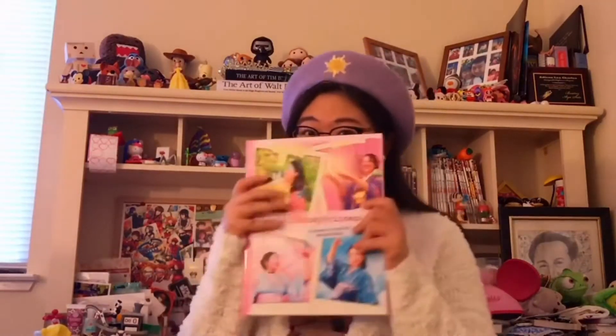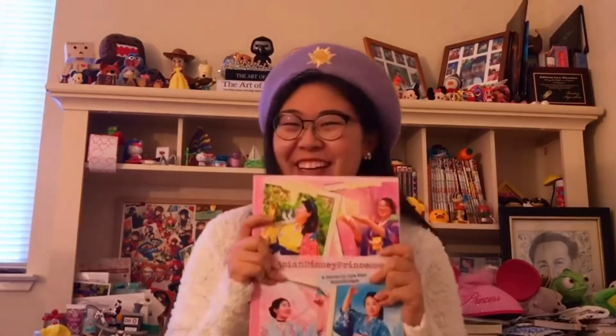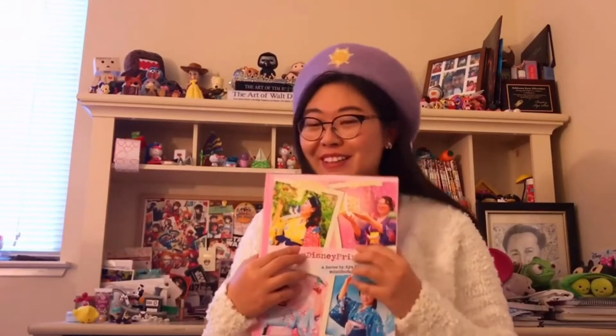Hi everyone! I have something really exciting that I want to show you. I made this photobook of my Yukata Disney Princess series. I did all of the princesses last year and I wanted to treasure this memory by having all the pictures printed out into this beautiful, lovely hardcover book.